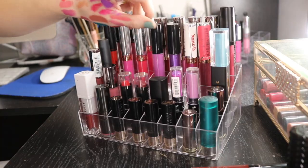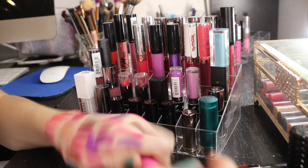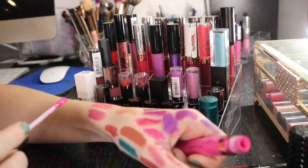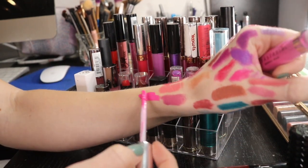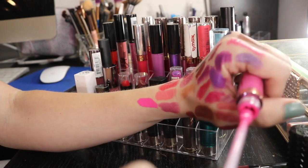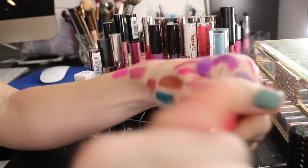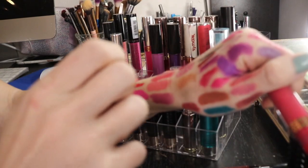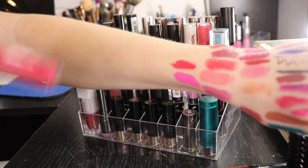I have quite a bit of Anastasia lip products. This is in the shade Party Pink. I do like their liquid lipstick formula. This is like this hot, hot pink color - I love it. I wore this to work when I was self-tanned and everyone was giving me so many compliments. So I'm keeping that one. And this is more of a coral color in the shade Karina. Keeping that.